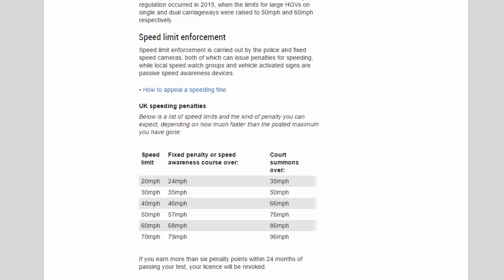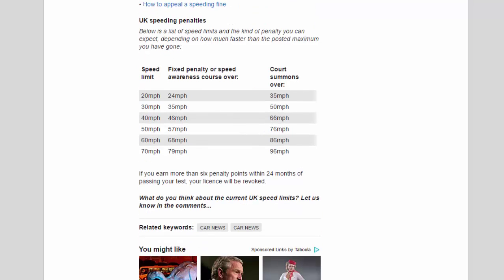If you earn more than 6 penalty points within 24 months of passing your test, your licence will be revoked.